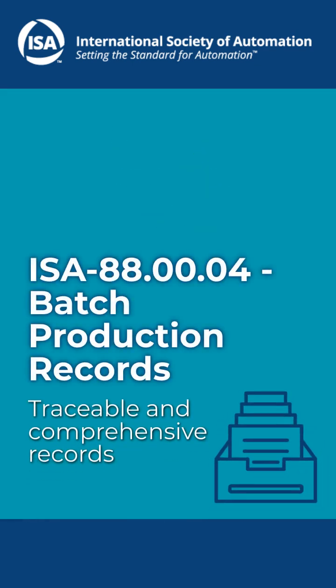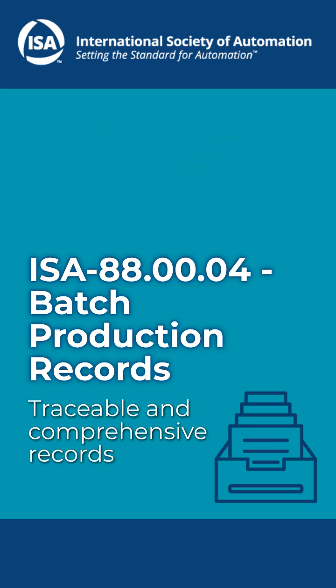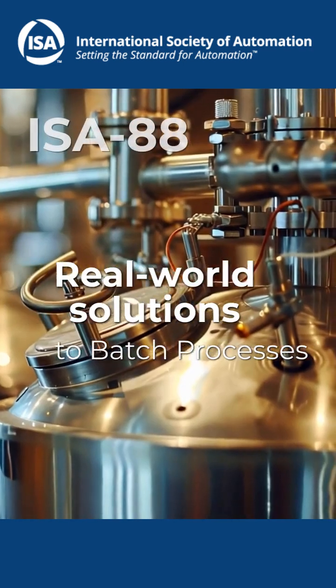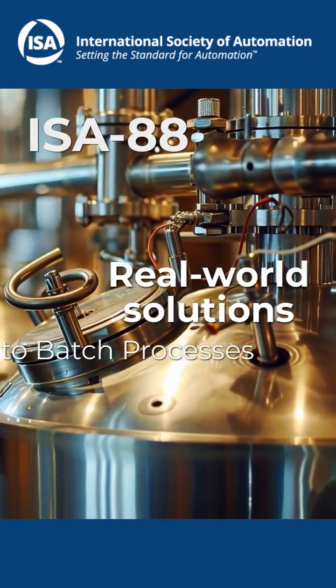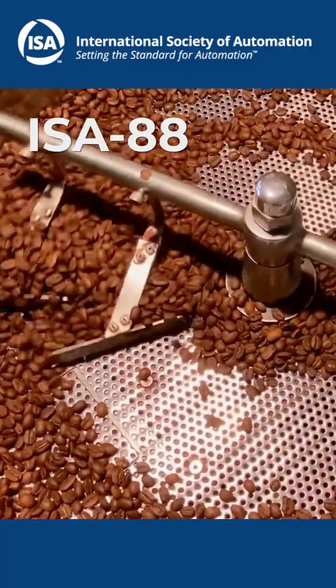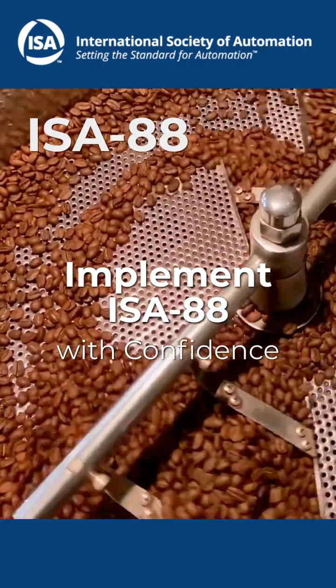Say goodbye to scattered documentation. Keep your batch processes fully traceable with comprehensive records. Need practical, real-world solutions? We've got you covered, from machine state models to seamless recipe presentation — our standards show you exactly how to implement ISA88 with confidence.